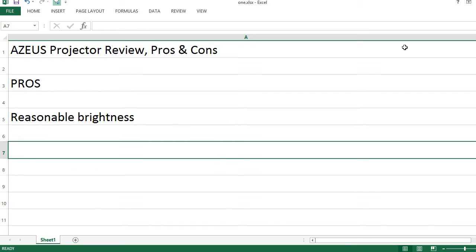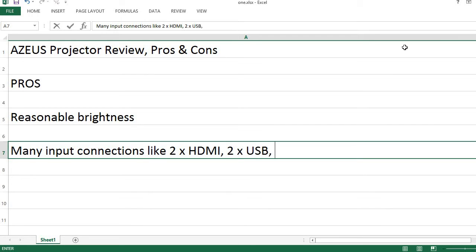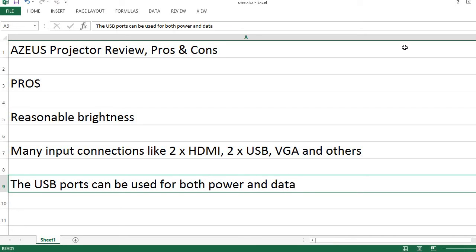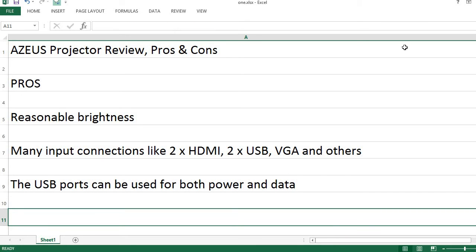Reasonable brightness. Many input connections like 2x HDMI, 2x USB, VGA and others. The USB ports can be used for both power and data.